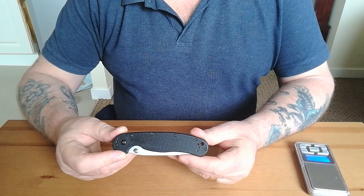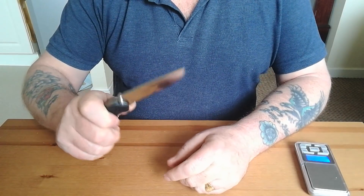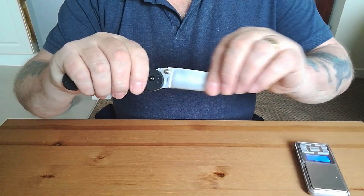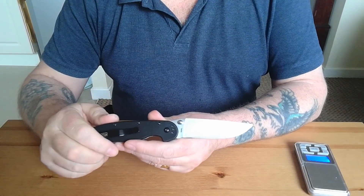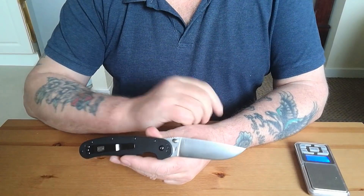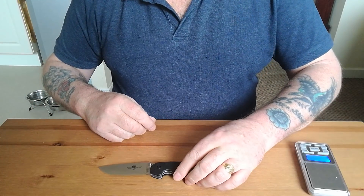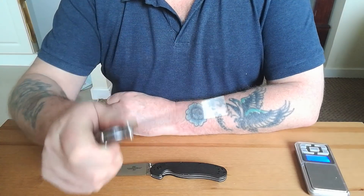Be a bit careful with the screws, as I would say with any knife — even hex screws can strip off very quickly. Sorry for all the grubby fingerprints. Now let me go back to my beginning in the knife world.